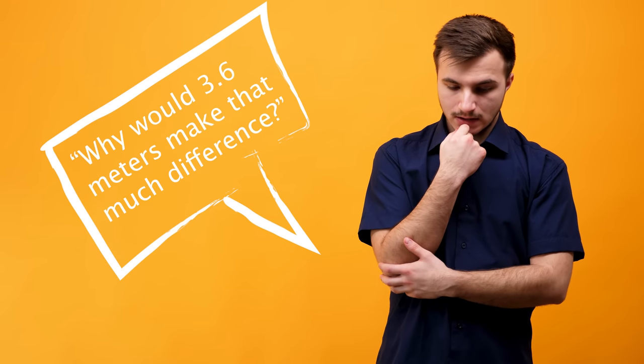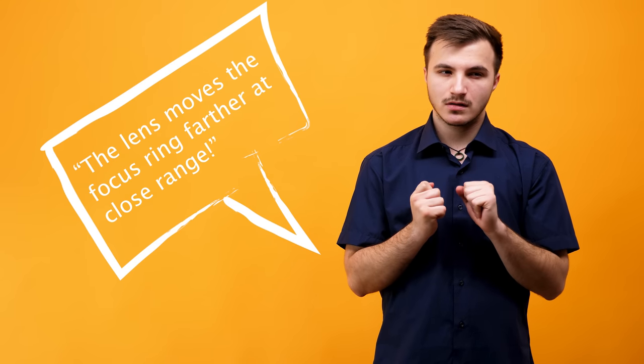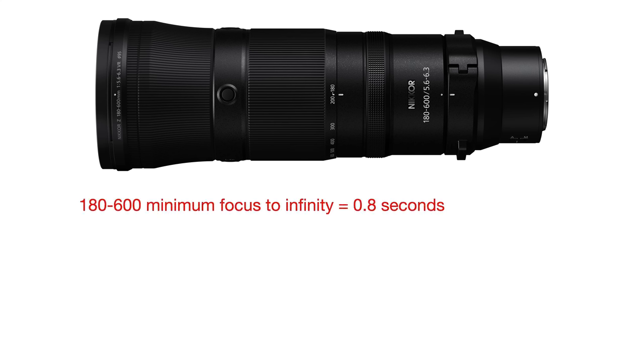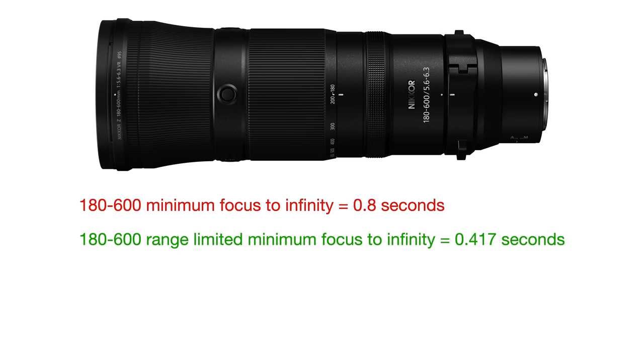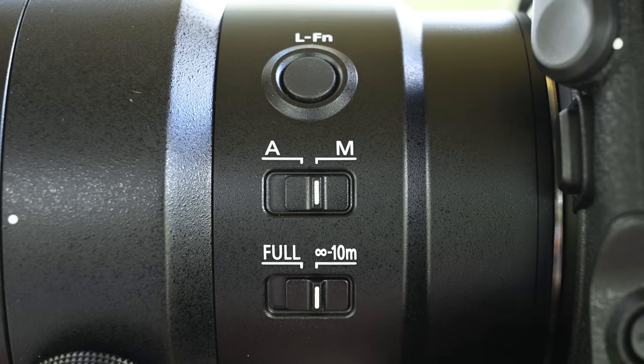It might seem like a difference of just 3.6 meters wouldn't have much impact on focus times, but the lens moves the focus ring far more at close range than at a distance. I did some tests: from minimum focus distance to infinity, the 180-600 takes about 0.8 seconds. I then did that same test with the focus limiter engaged, pointing the lens down to some grass just a little too close, causing it to set to the focus range limiter distance of 6 meters. The result: a focus range limiter to infinity time of just 0.417 seconds. It basically splits the time in half — and that's what I find with any lens from any brand. Switch on the focus range limiter and it'll run the focus range in roughly half the time.